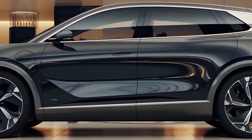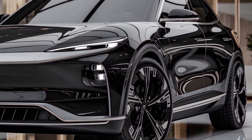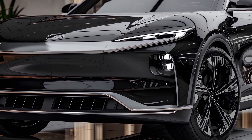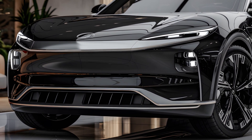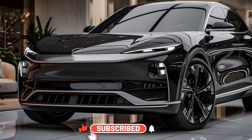Technology and Safety: BYD has packed the Dolphin with cutting-edge technology, including a comprehensive driver assistance suite. Features such as adaptive cruise control, lane keeping assist, and automatic emergency braking are standard, enhancing safety and convenience. The infotainment system supports seamless connectivity with smartphones, offering a modern, user-friendly interface.